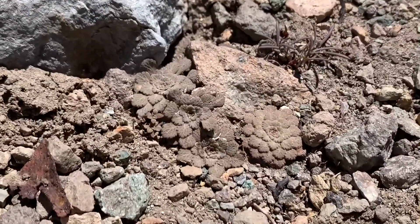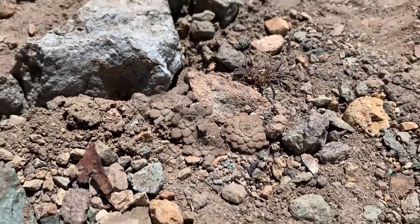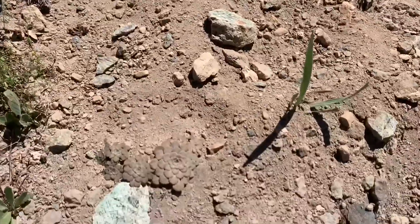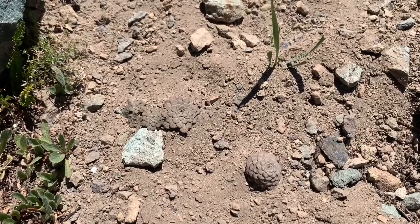They actually closely resemble just some of the natural rocks occurring in this habitat, and even just the soil. That's a really great example of defensive masquerade — it's an adaptation that these plants have evolved as defense against predation from herbivores. If you look at these, they really just look exactly the same color as the soil.